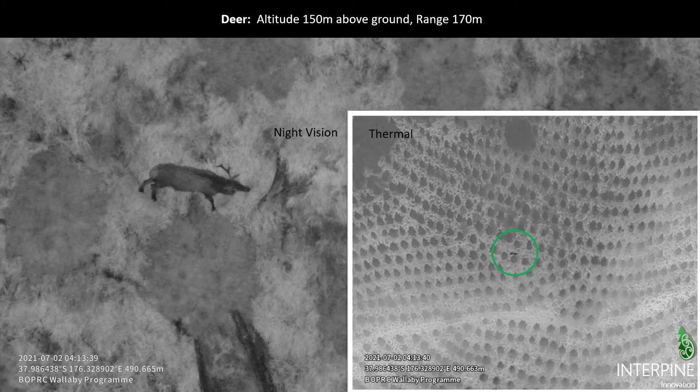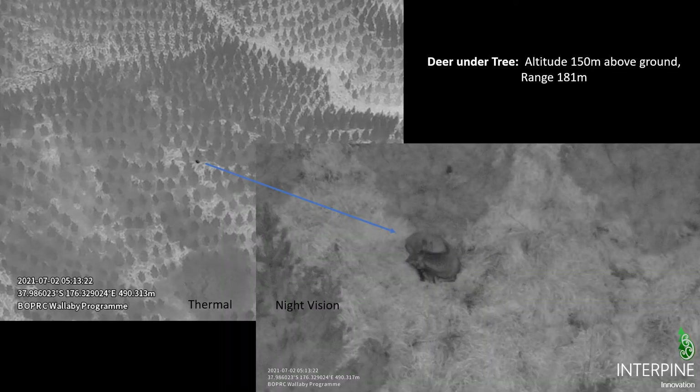Here's an example looking at a deer — a stag — at around 150 meters altitude and 170 meters range. The thermal clearly indicates an animal and the night vision allows quick identification. Another example shows a small hind sitting underneath a young pine tree at 181 meters range, 150 meters above ground, demonstrating the benefit of that paired thermal and night vision.